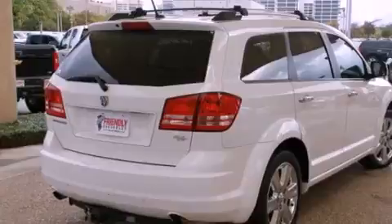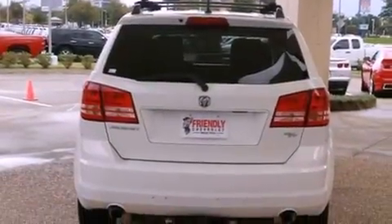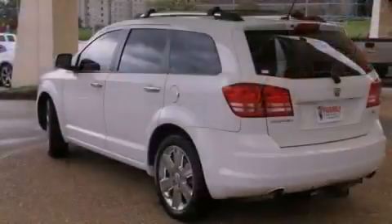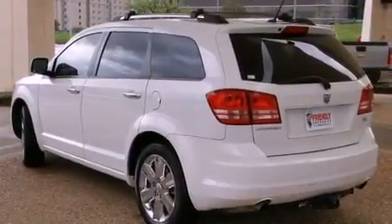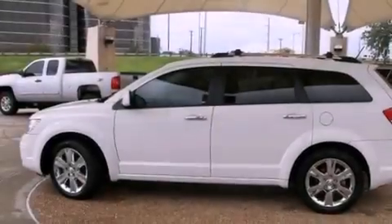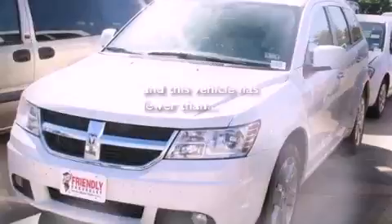Air conditioning, a full-length floor console, cruise control, a leather-wrapped shift knob, a Sentry Key theft deterrent system, 12-volt power outlets, fog lamps, stability control, heated side-view mirrors, and this vehicle has less than 54,000 miles.